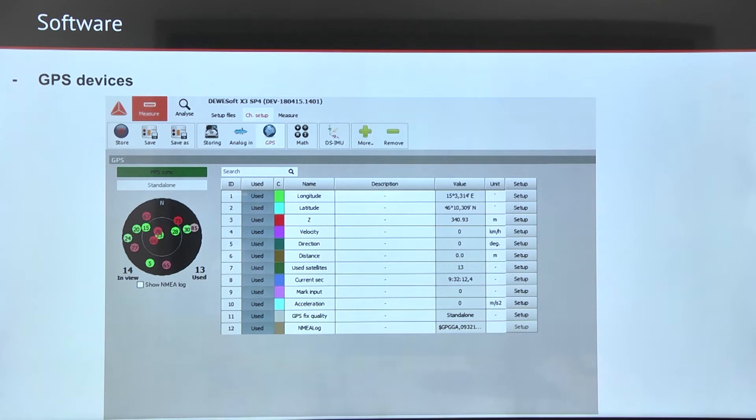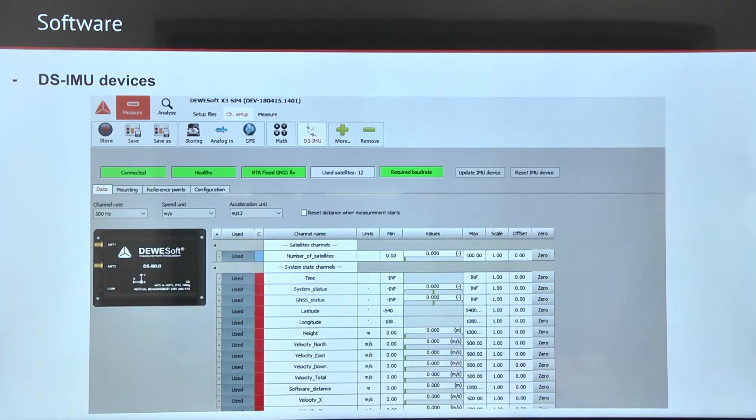In software, the GPS devices are integrated in Devisoft. The DSI-MU2 devices are supported via the DSI-MU2 plugin.